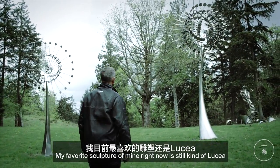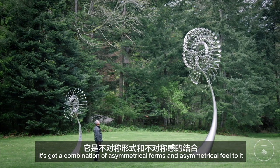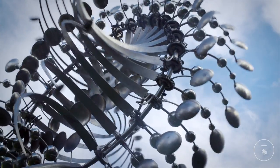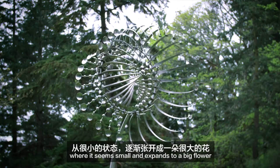My favorite sculpture of mine right now is still kind of Lucia. It's got a combination of asymmetrical forms and asymmetrical feel to it. It's got a lovely movement where it seems small and then expands to a big flower.